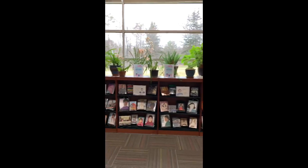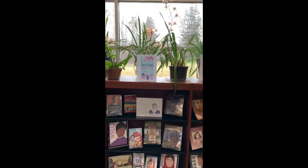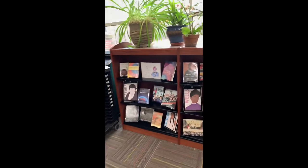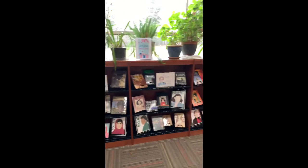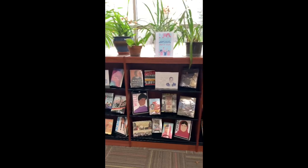Down here we have another display. This one happens to be for the March Women's History Month Celebration. So we have some special women on display and books about famous women.